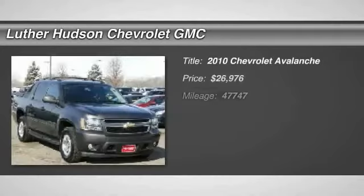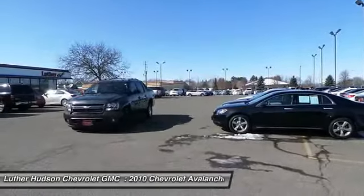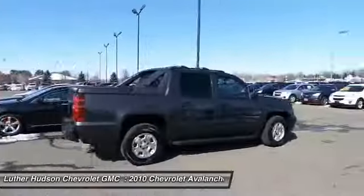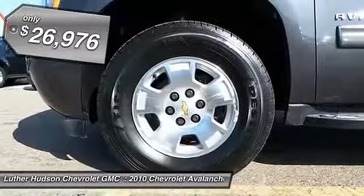The 2010 Chevy Avalanche. The Chevy Avalanche can transform from an SUV into a full-size pickup truck, all in less than a minute. This makes the Avalanche one of the most flexible vehicles out there, and it's priced below $30,000.